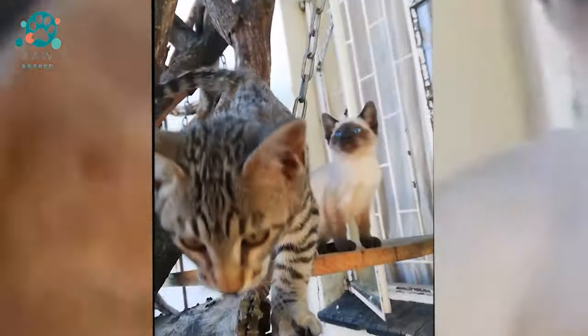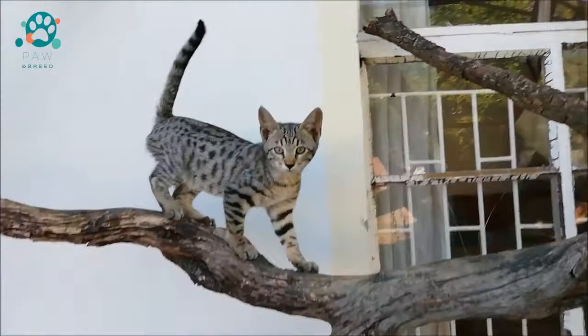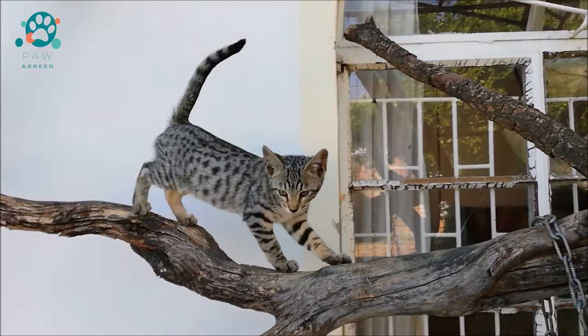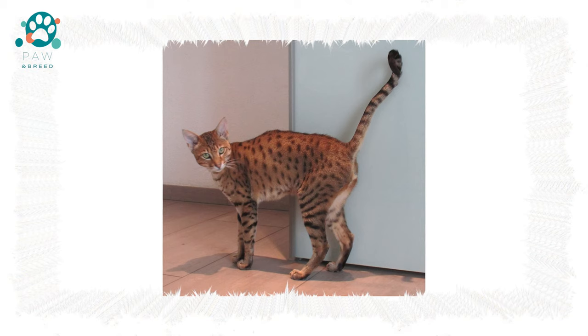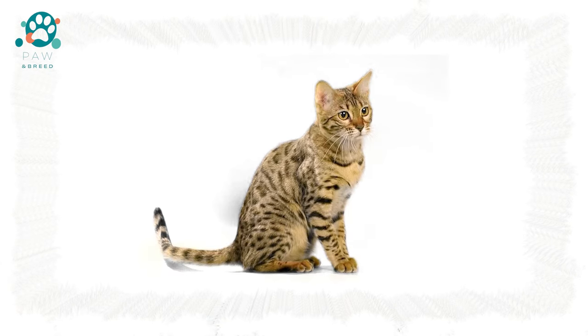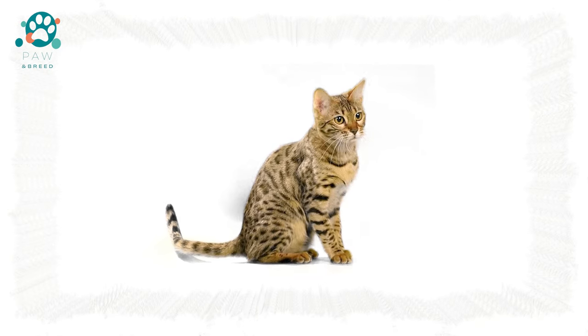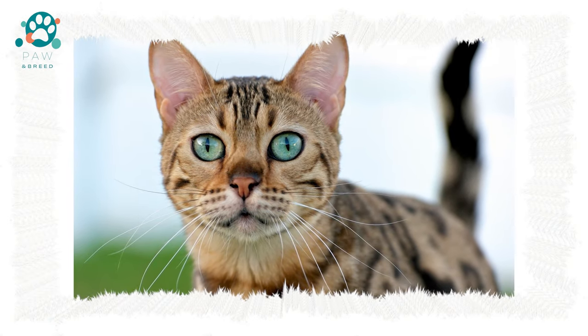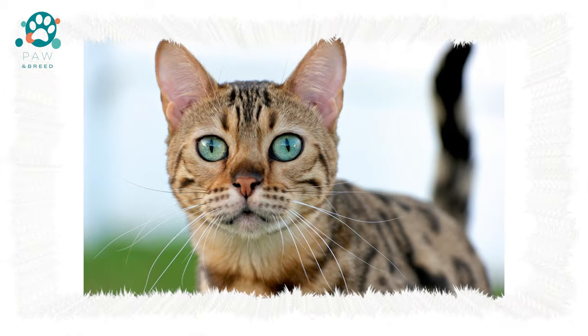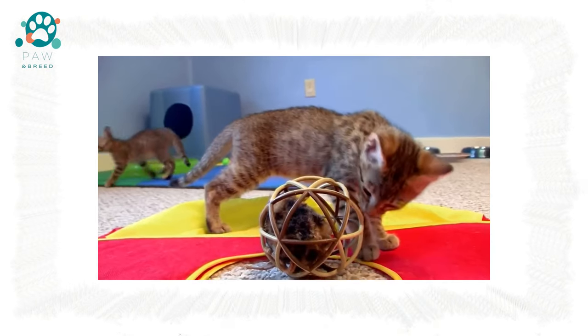Outwardly, the Serengeti are very reminiscent of servals, both in build and body. Males weigh a lot — 13 to 15 kilograms — while females are significantly less at 8 to 10 kilograms. Advantages include attractive appearance, unpretentiousness in care and conditions of detention, excellent health, friendly disposition, equanimity and confidence as main character traits, and strong attachment to the home.